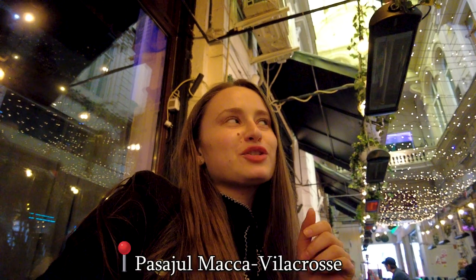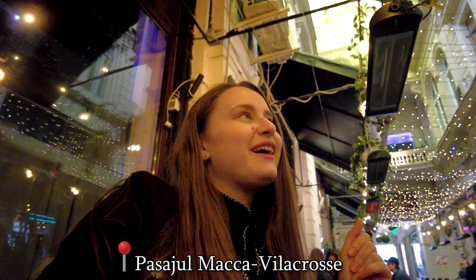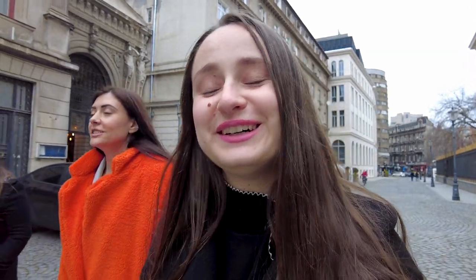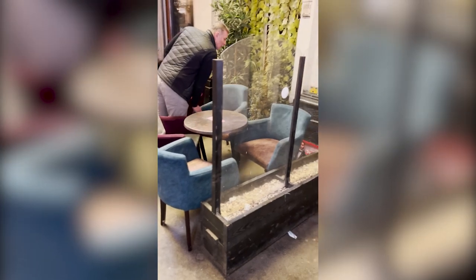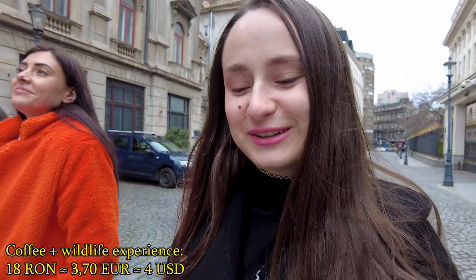So we are at Passageur Marca Vila Croce. What I wanted to say before that rude interruption with Romanian Manele was that this is a famous covered street which is full of cafes. It's famous for its architecture. But what was funny is that the moment we got in, we were greeted by a very... it was not really a mouse, it was a rat — Jerry was there! I couldn't capture it because it went very fast, but it was very funny.